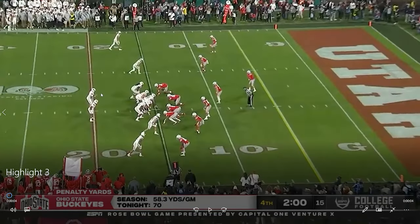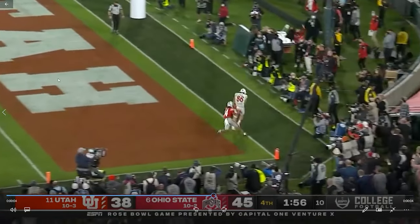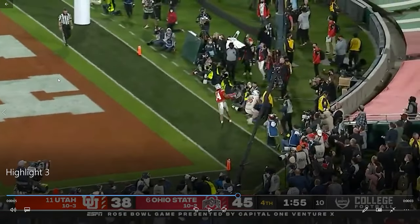Great job by Barnes coming in and leading a two-minute drive to tie the game up. Unfortunately defensively we couldn't get a stop, but kudos to this guy coming in from Milford, Utah, and really just doing his job — being the next man up and picking up the rifle. Great route, great throw, poor job by the Ohio State defender, and touchdown for the Utes.